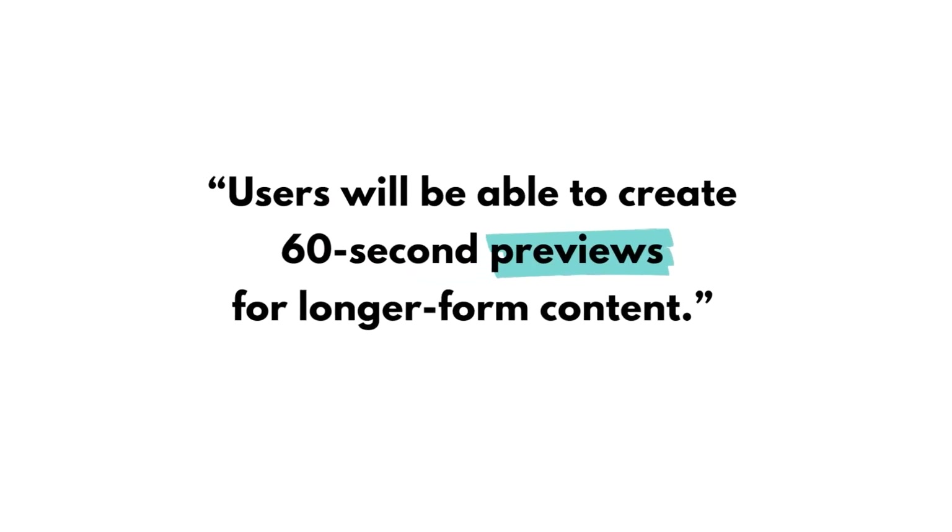Instagram is going to keep Instagram Reels videos separate. Another change is that all of the videos found under your Instagram video tab can be up to 60 minutes long. Instagram has told us that users will be able to create 60-second previews for longer-form content. They are really dividing up their video content, with Instagram Reels being separate as short-form video content, and the Instagram video tab housing any content that is longer than 60 seconds.